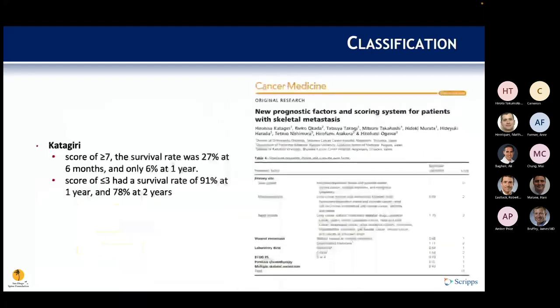Kietigiri also developed a scoring system in which a score greater than 7 yielded a 27% survival rate at six months and only 6% at one year, incorporating similar items seen in prior scoring systems.